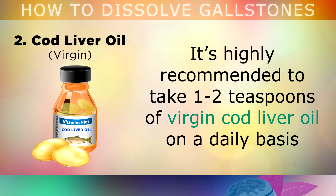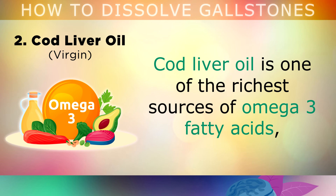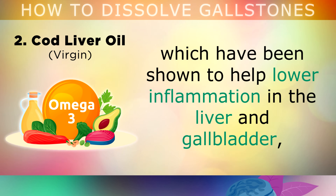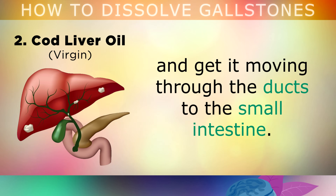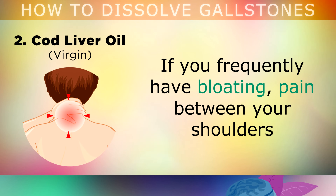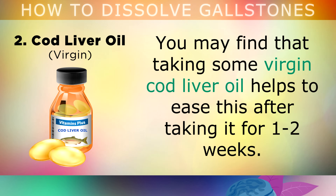The second powerful supplement to dissolve gallstones is virgin cod liver oil. It's highly recommended to take 1-2 teaspoons of virgin cod liver oil on a daily basis if you have gallbladder inflammation, stones or biliary sludge. Cod liver oil is one of the richest sources of omega-3 fatty acids, which have been shown to help lower inflammation in the liver and gallbladder, and also to help thin out the bile sludge to get it moving through the little ducts to the small intestine. If you frequently have bloating, pain between your shoulders, or pressure under your right rib cage after eating, you may find that taking virgin cod liver oil helps to ease this after 1-2 weeks.